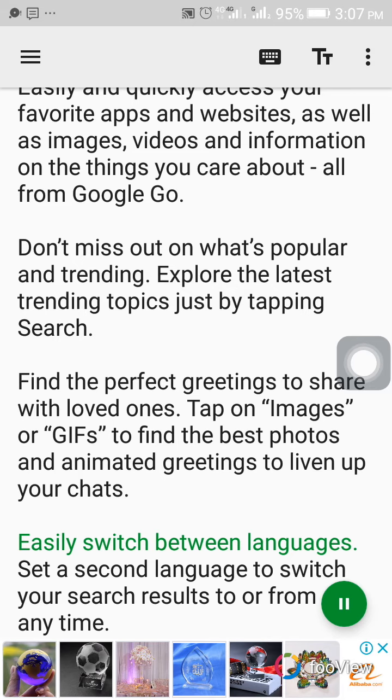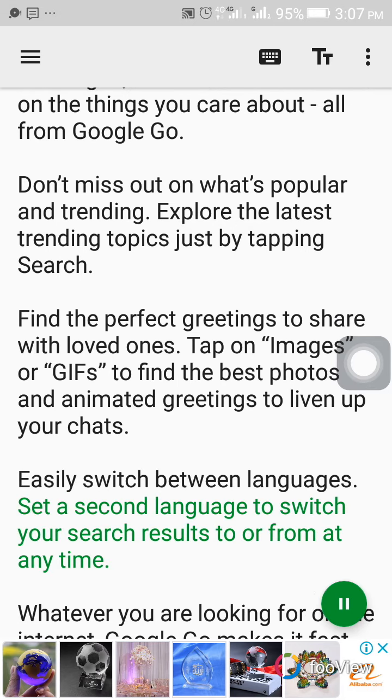Easily switch between languages. Set a second language to switch your search results to or from at any time.